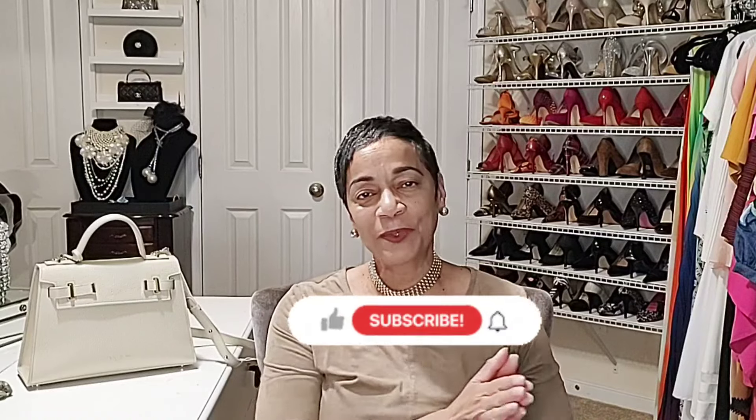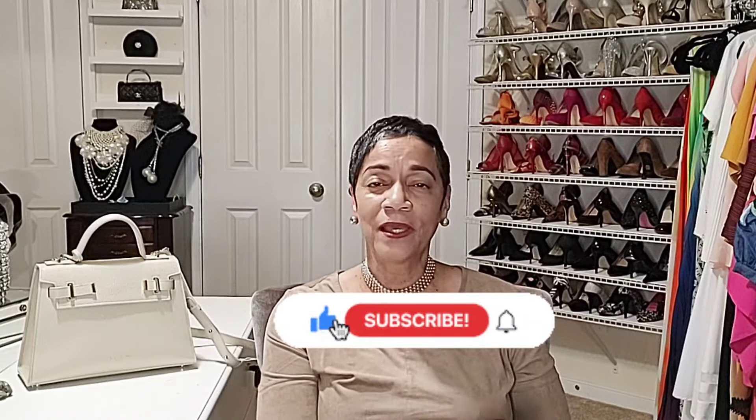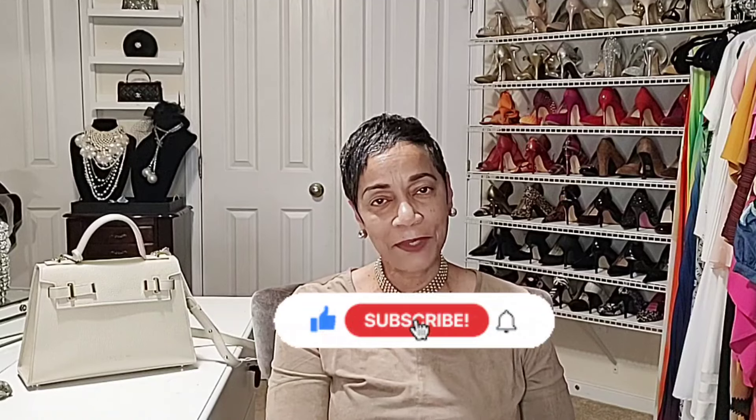So I hope that helps. If you have not subscribed, please do subscribe, like, and share the video. I always appreciate you all's time here — thank you so very much. I look forward to seeing you all in the next video. We will see you tomorrow at 7 p.m. here for part two of our live in the closet. Bye.